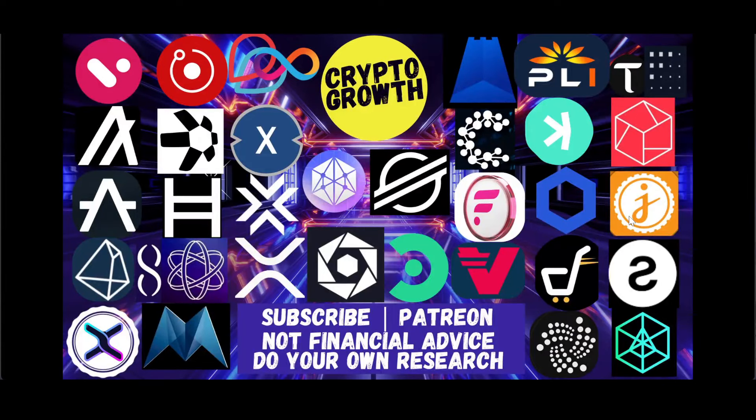Hey Crypto Growth fam, how's it going? This is your host Shazab signing in. We're back with another video. In this video we will be discussing Vello Labs: Transparency Unlocked. It's going to be an interesting one, so make sure to watch till the end. For those of you who are new to the channel, we primarily discuss utility coins and potential gems. If you're interested, subscribe to the channel and hit the notification icon for regular videos.